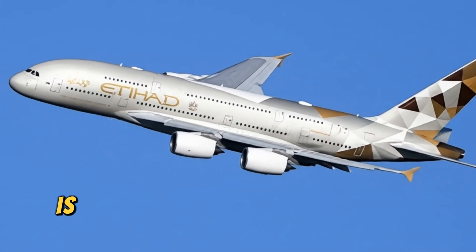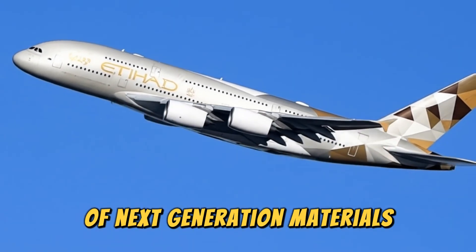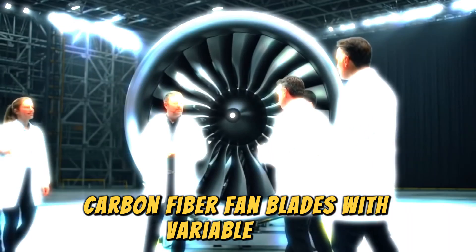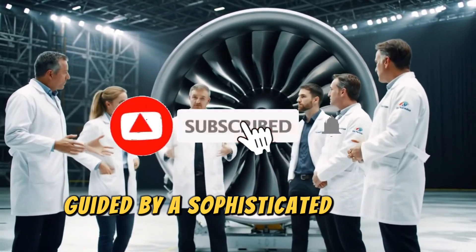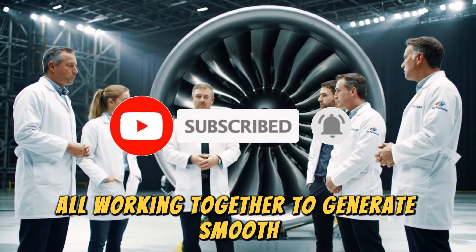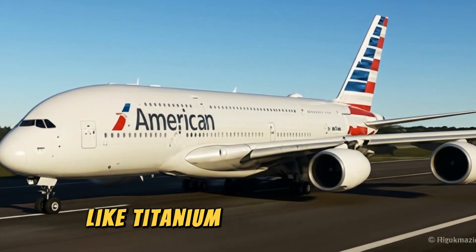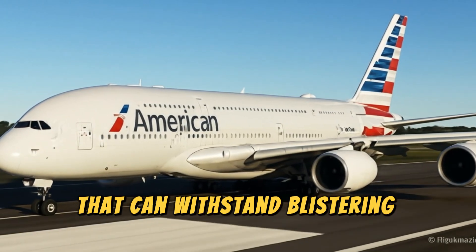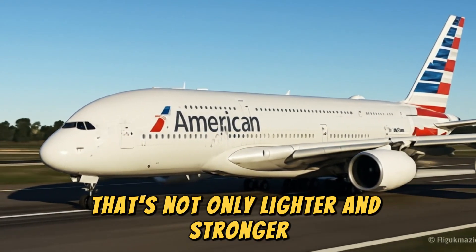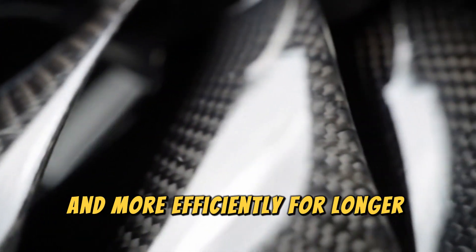At the core of this achievement is advanced aerodynamics and the use of next-generation materials. Massive, lightweight carbon-fiber fan blades with variable pitch, guided by a sophisticated line of static vanes, all work together to generate smooth, powerful thrust. Add to this the use of cutting-edge alloys like titanium and composites that can withstand blistering temperatures, and you get an engine that's not only lighter and stronger, but also capable of running cooler and more efficiently for longer periods.